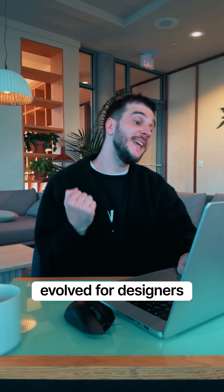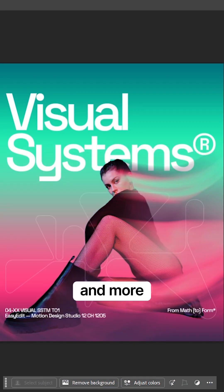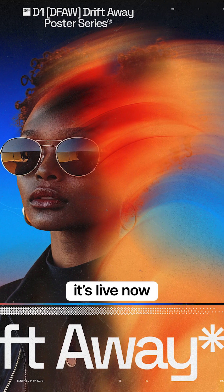It's Photoshop evolved for designers like us. This new approach lets me spend less time selecting and more time designing. Check out this incredible Photoshop update — it's live now.